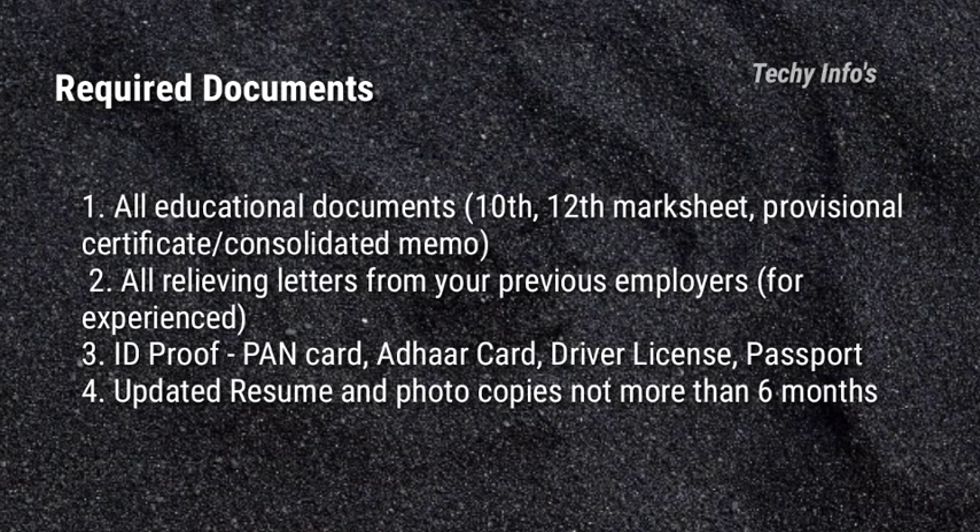Next are the required documents. All educational documents like 10th, 12th, provisional certificate or consolidated memo is required. All relieving letters from your previous employer — this is only for experienced candidates. ID proof like PAN card, Aadhaar card, driver's license or passport. Updated resume and photocopies not more than 6 months old.